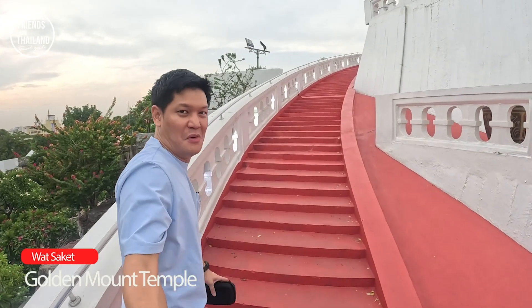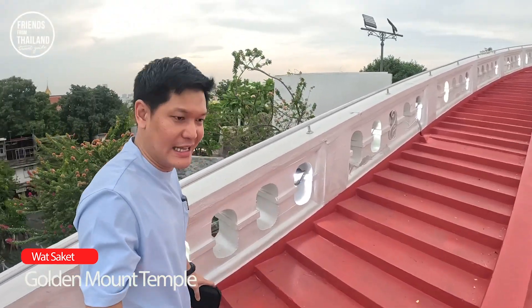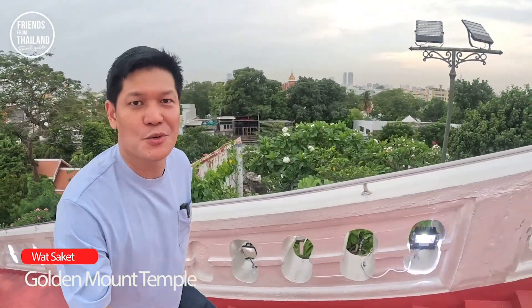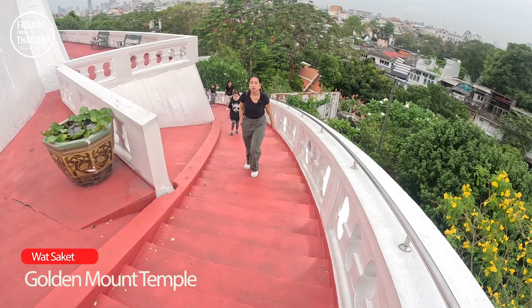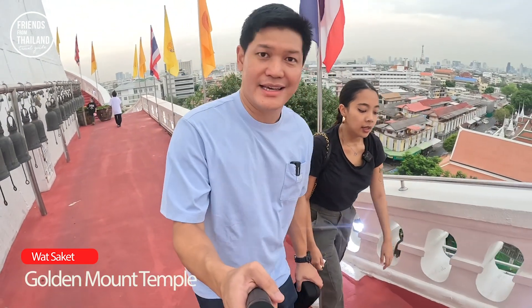Now we need to do some more walking — 300-something steps, and we've done about 100 so far I think. But soon you get to see a very nice view of this neighborhood. This is the view of Bangkok from the east side.